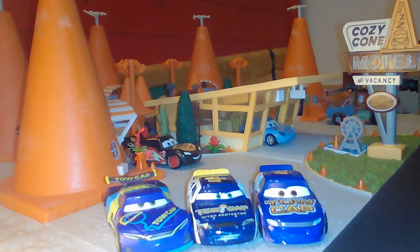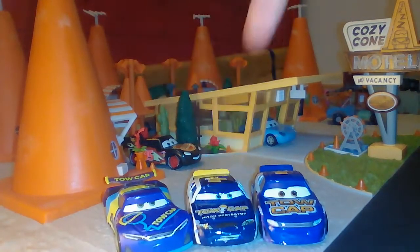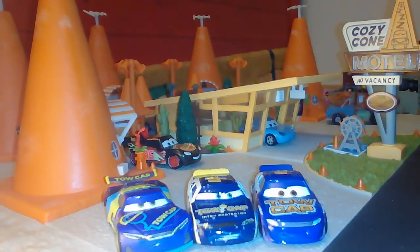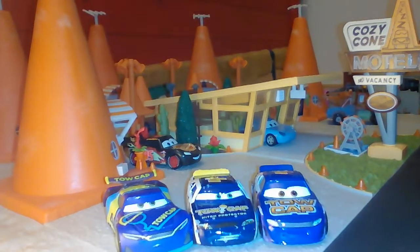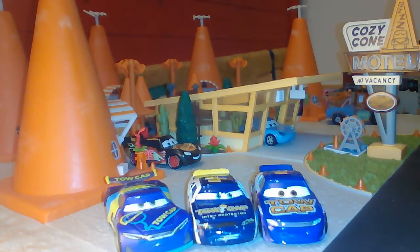And here we have a completely different logo — that looks more like a computer graphic. But I like it, I like it very much. So in my opinion, who is the favorite? My favorite.